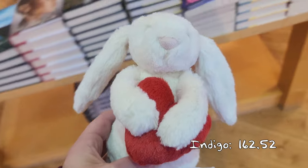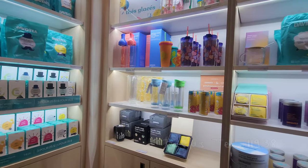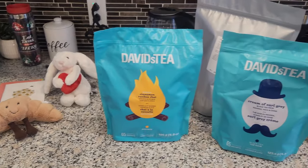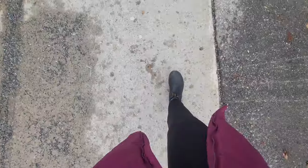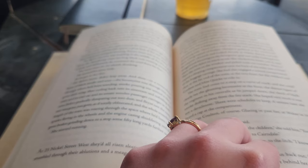While at the mall I stopped by David's Tea. I haven't been to a physical store in so long, so I stocked up on some favorites, which came to $119.38. I also found a coat at Old Navy in the clearance section for less than $23, which I was really excited about. Then I headed to a nearby Starbucks for an iced tea, which was $5.54 including tip, bringing my daily total to $310.42.